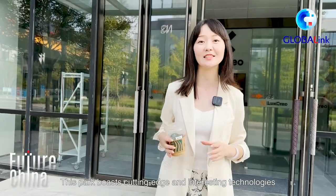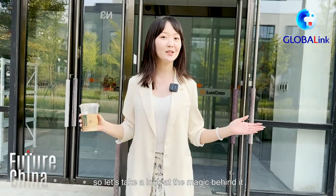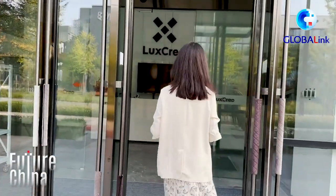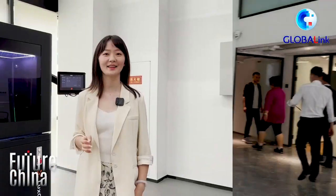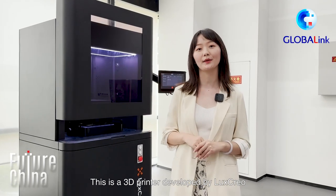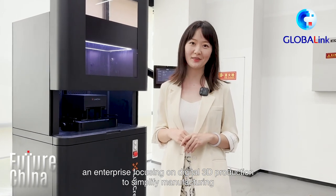This park boasts cutting-edge and interesting technologies. I'm sure you are aware of 3D printing, so let's take a look at the magic behind it. This is a 3D printer developed by Lux Creole, an enterprise focusing on digital 3D production to simplify manufacturing.